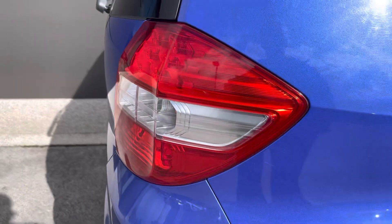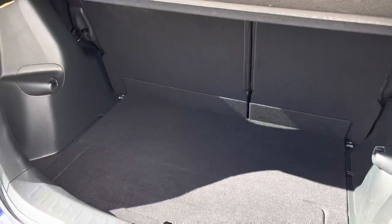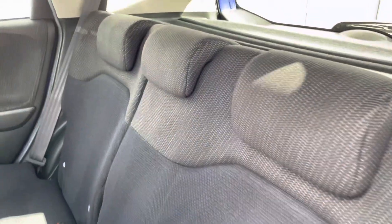Same goes for those in the rear as well, and the boot space of course offers magic seat arrangement and also loads of storage for shopping. You can also fold the rear seats down to create even more space.